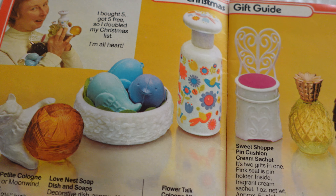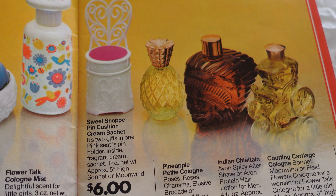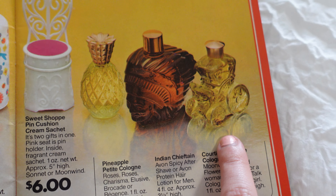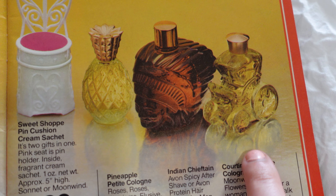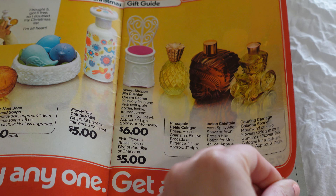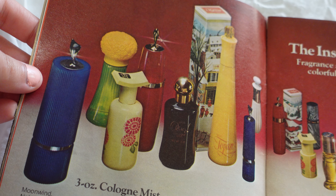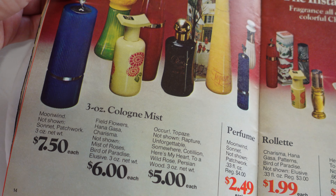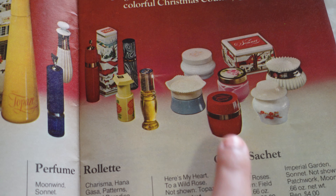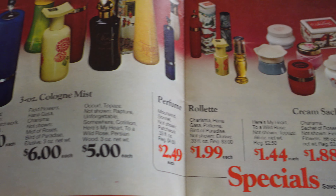I love this little pin cushion — that's cute. And a pineapple. The carriage one is really cute — I do have a carriage vintage Avon, I think it's from the 70s too, but it's not this one. Very cute, I love all of these. More cologne mist and cream sachets — those are really popular. I saw this one at an antique store. Very good prices on these.